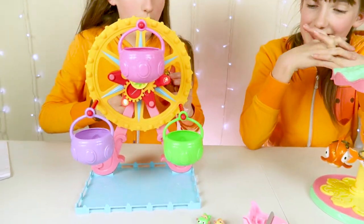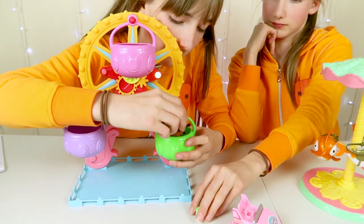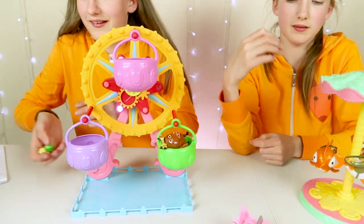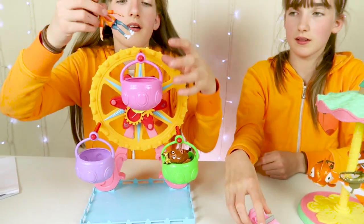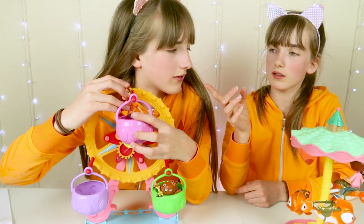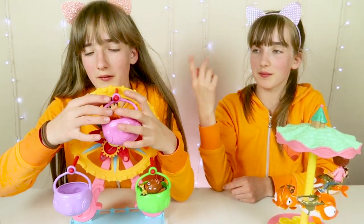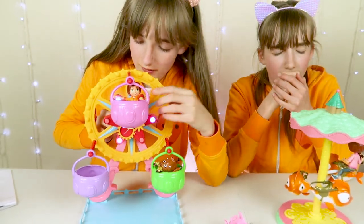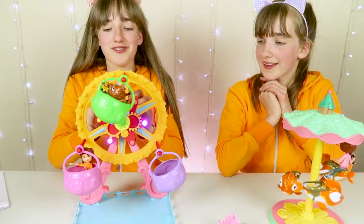Now we're going to fit all these little figures in here. You put the chimpanzees in there, and then we're going to get Greta and stick her in here as well. And then we can spin them around with the light on, which is super cool. They remind me of like bubble cups.